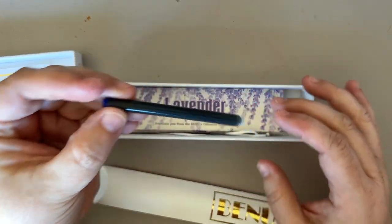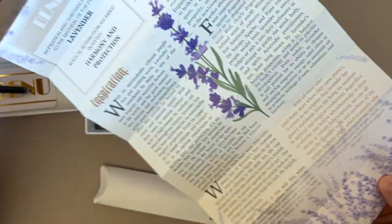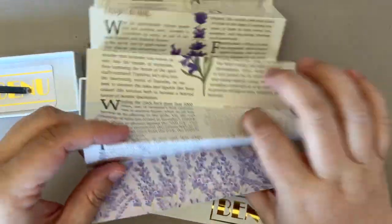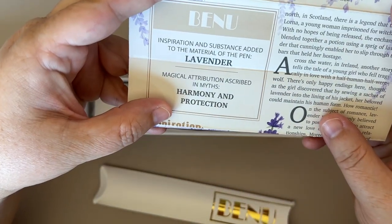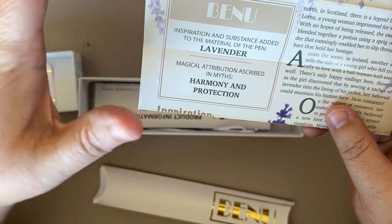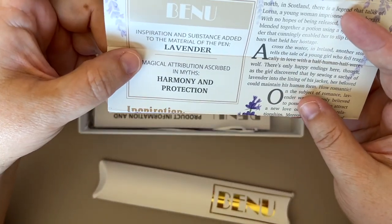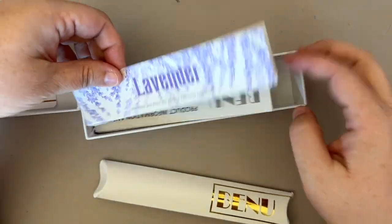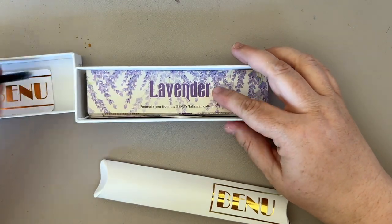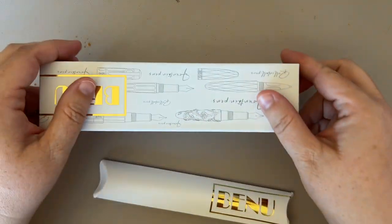It comes with a cartridge. Also this lovely paperwork speaking about lavender — a little material. I'm not going to read this all here, but let's see. Inspiration and substance added to the material of the pen: lavender. It actually smells like lavender. Magical attribute ascribed in myths: harmony and protection. It does very heavily smell like lavender, which is a good and a bad thing for me personally. Sometimes lavender gives me a headache.